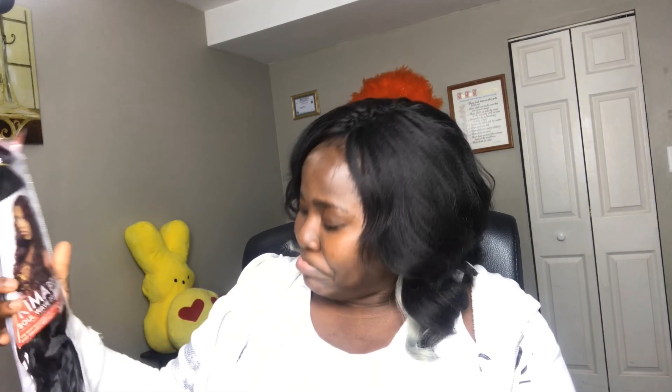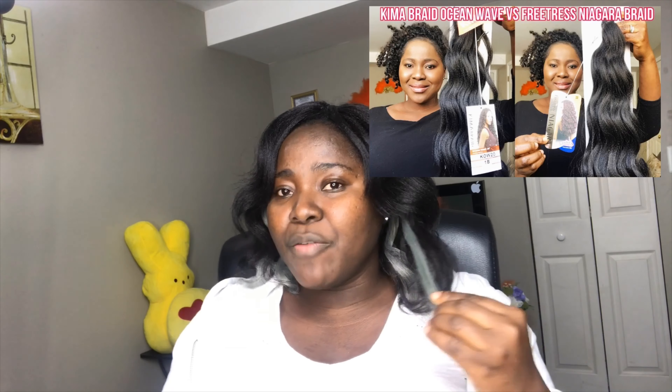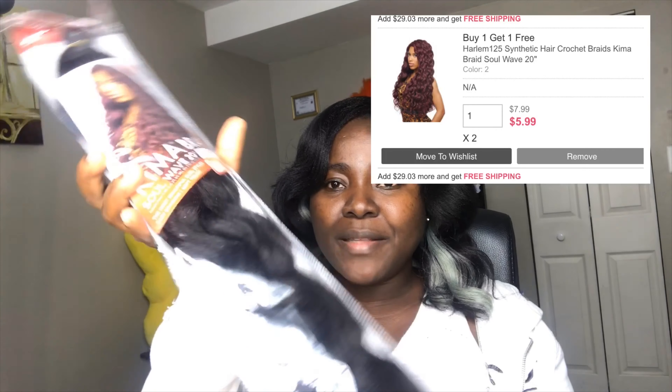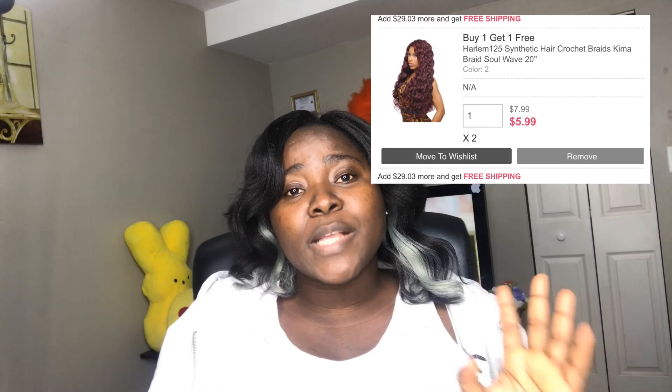Then I got the Kimmer Soul Wave hair. This is the first time I'm seeing this — I haven't seen it around before. It's pretty similar to the Kimmer Ocean Wave, which is partly what I have on my head right now. It's a 20-inch style, pretty close to the ocean wave but not as loose. It's something between the Kimmer Ocean Wave and the Kimmer Ripple Dip.